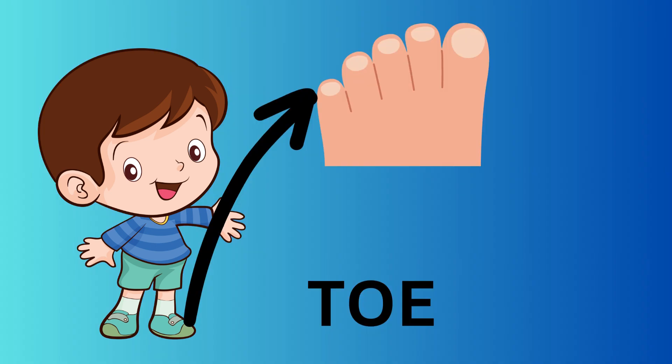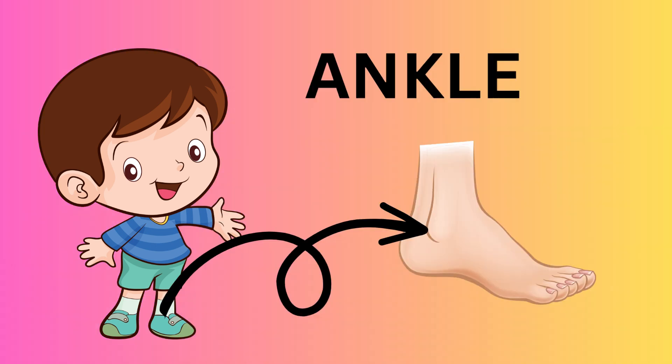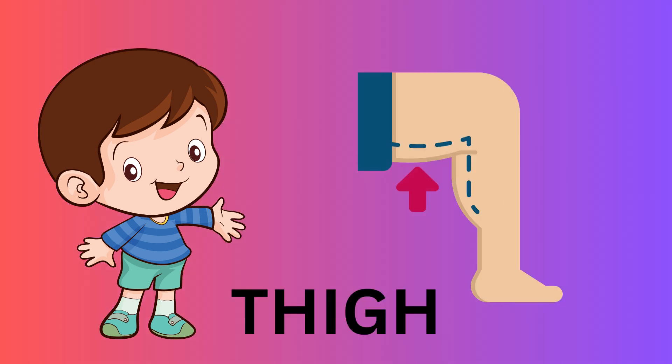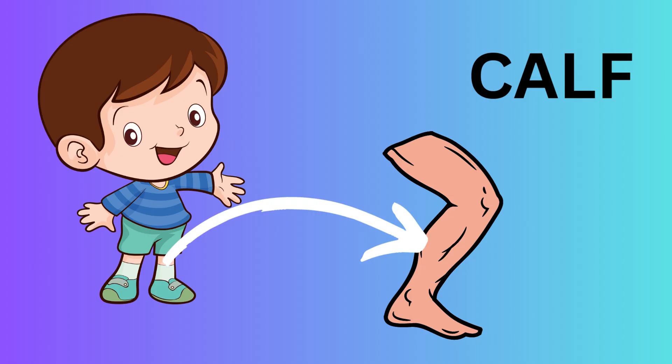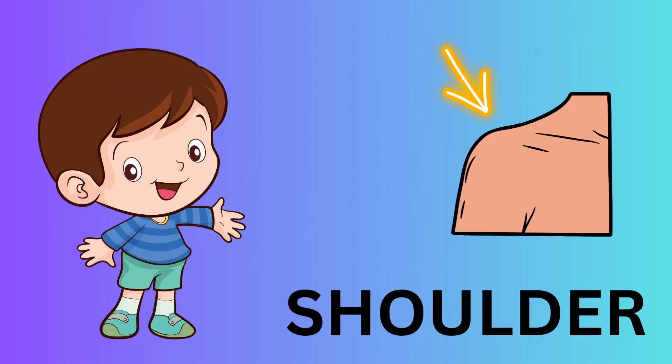This is toe. This is an ankle. This is thigh. This is a heel. This is a calf. This is a shoulder.